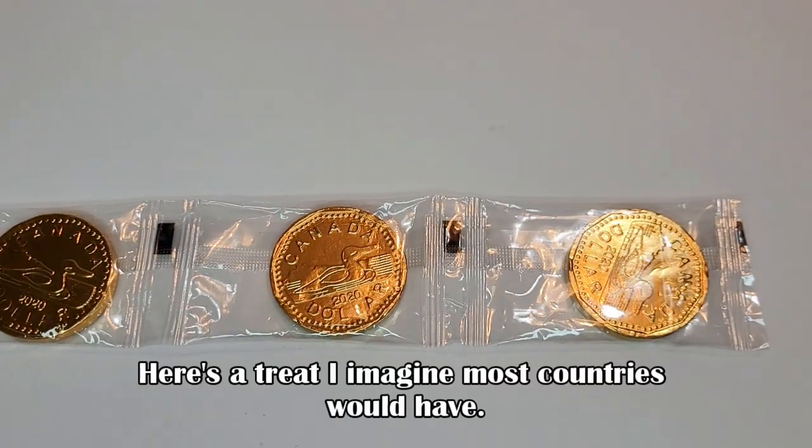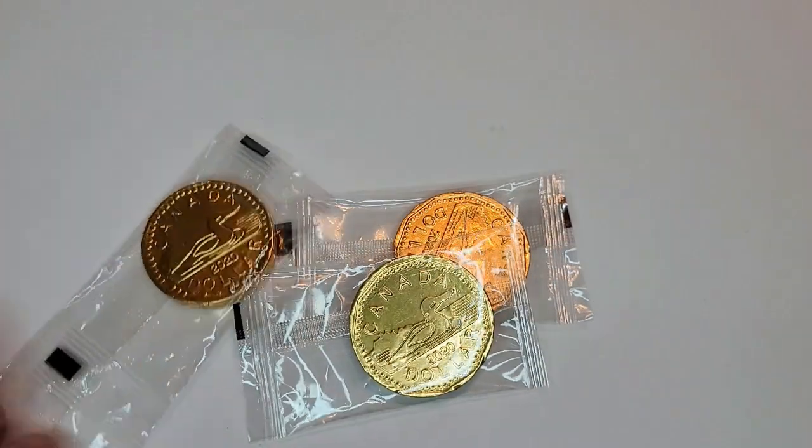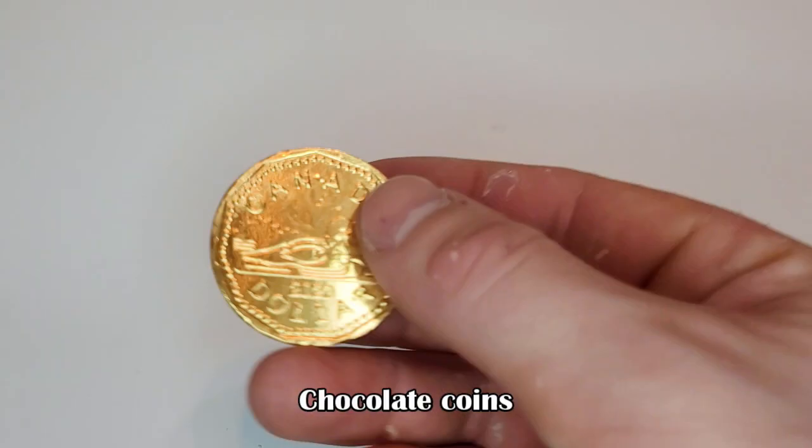Here's a treat I imagine most countries would have. This is the Canadian version — chocolate coins.